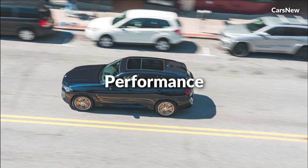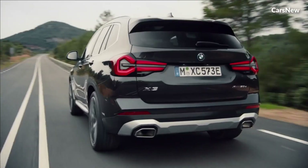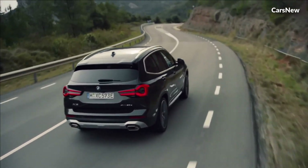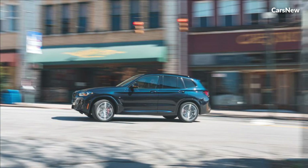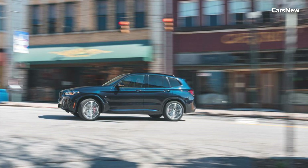Performance. Under the hood, the 2025 X3 offers a range of powerful and efficient engine options, delivering dynamic performance that is synonymous with the BMW brand. Whether you opt for the fuel-efficient hybrid model or the adrenaline-inducing performance variant,